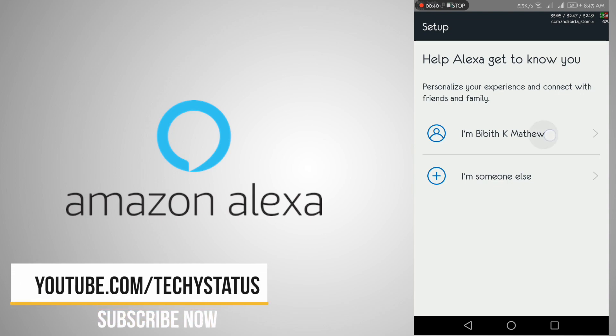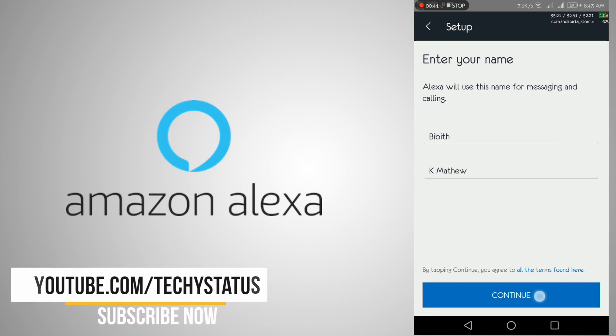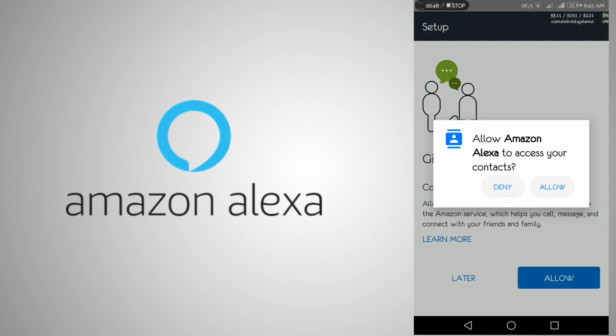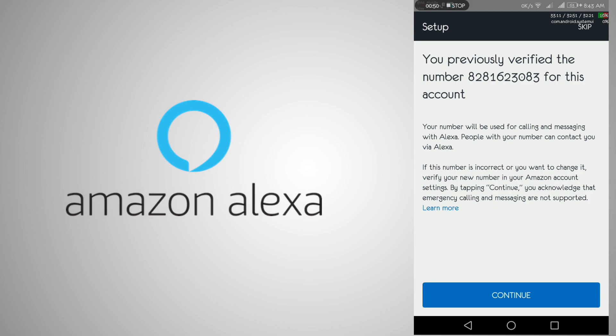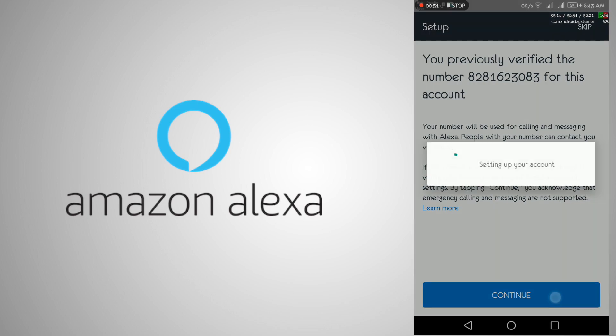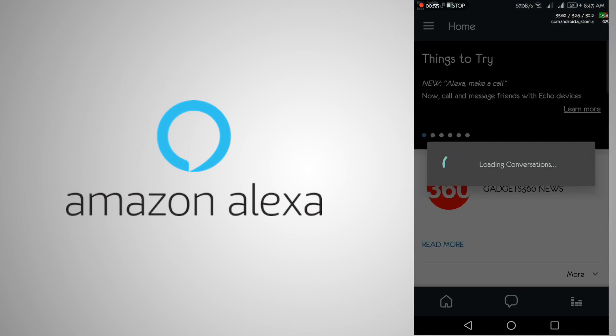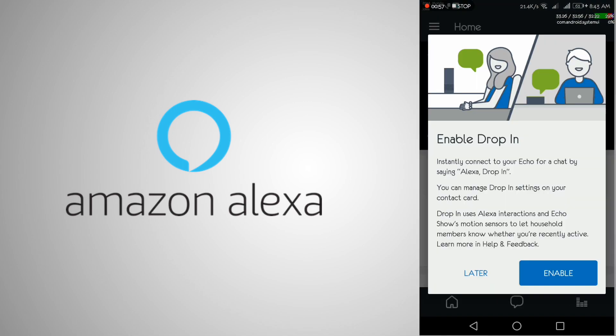Tap on your account. Enter your name and continue. Allow the permissions needed. Now, you need to verify your phone number. Continue and verify it. And that's all about the configuration of Alexa calling. Now, you can make calls using Alexa.